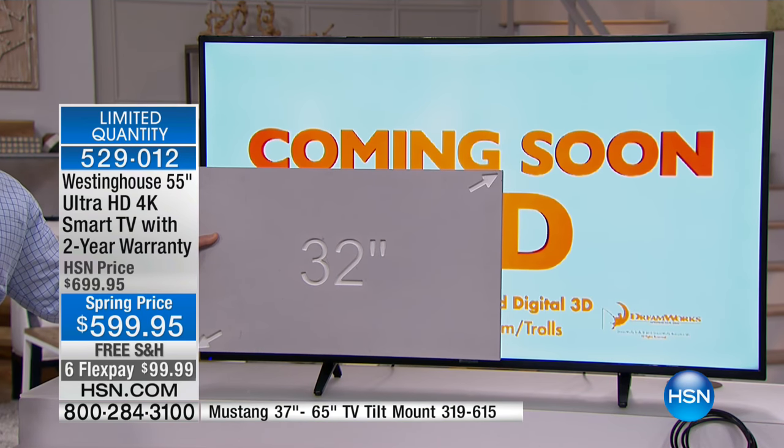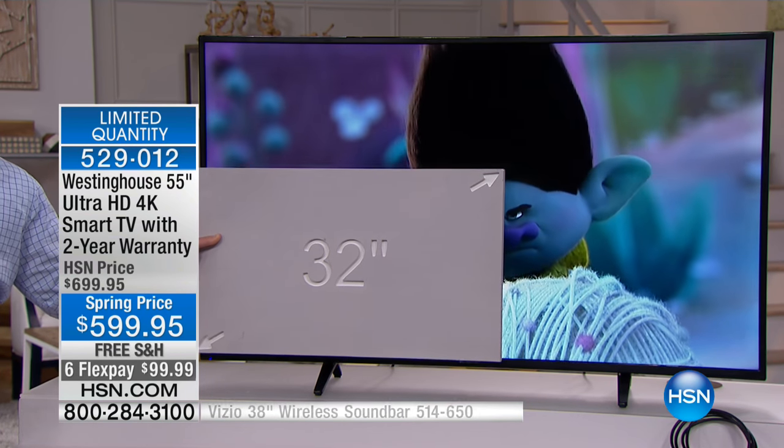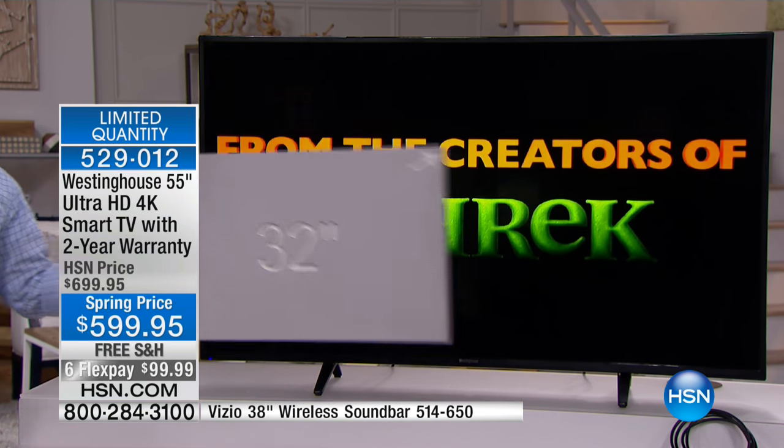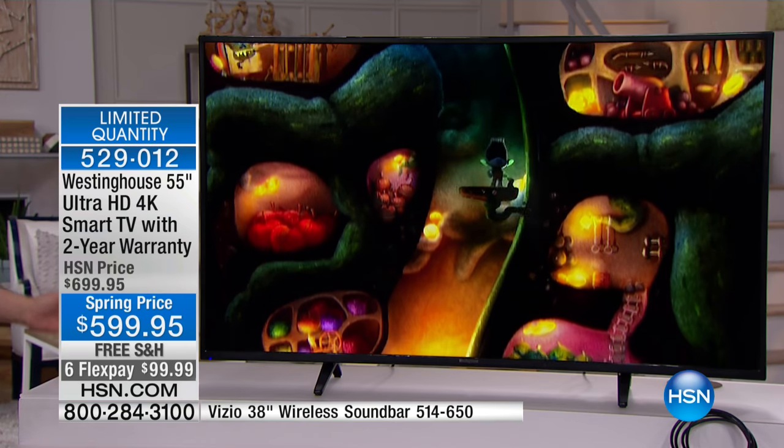Westinghouse is making it affordable. You can make the jump. And even though it's 55 inches diagonal, it's just under 49 inches wide, so you can put it in a lot of rooms where you thought it wouldn't really fit.